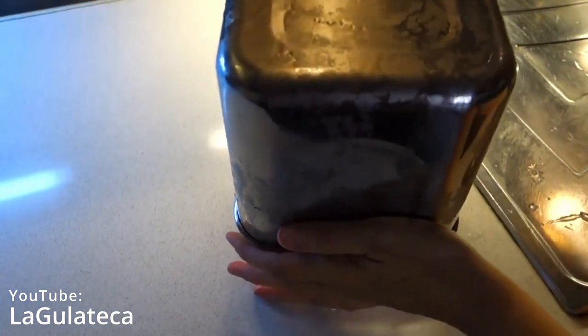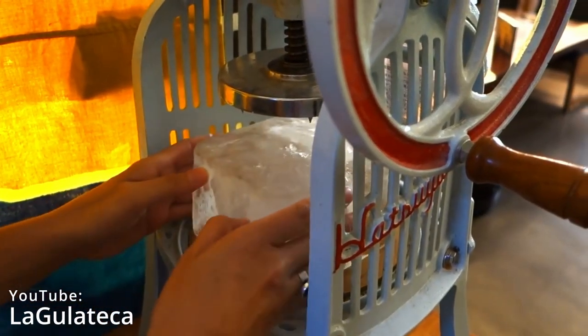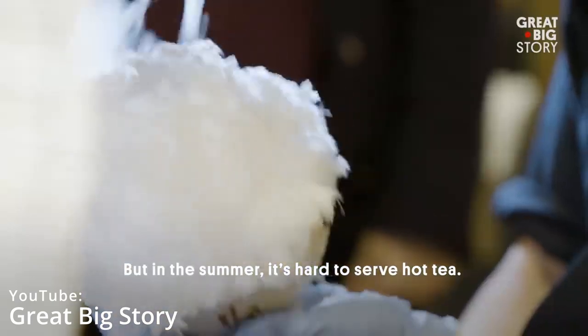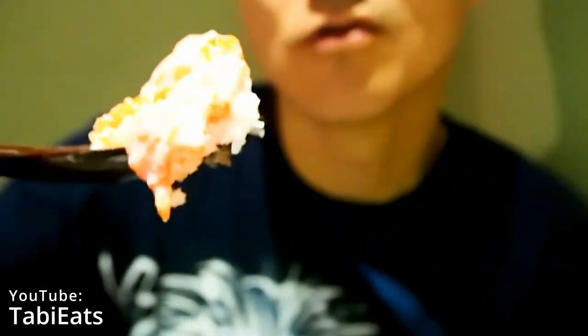First of all, that ice comes from the mineral spring, directly from the source throughout Japan. Then the ice is tempered in order to be shaved in such a way that it's consistent, smooth, and fluffy at the same time. The result is an eating experience like biting into fresh fallen snow.